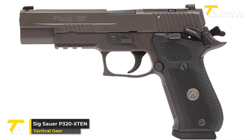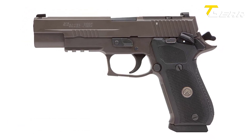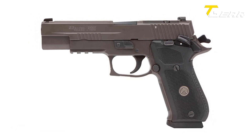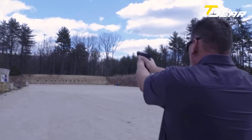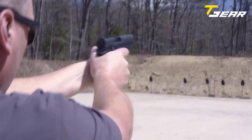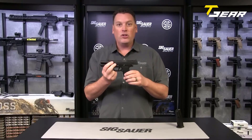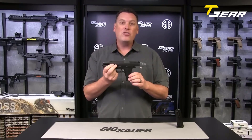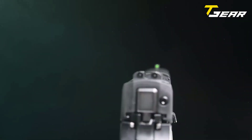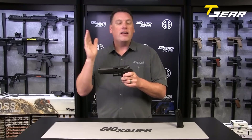SIG SAUER P320 X10. SIG SAUER is renowned for producing exceptional firearms, and their latest offering, the P320 X10, lives up to the brand's legacy. Chambered in the formidable 10mm caliber, this full-size handgun is designed for those seeking power and precision. At the heart of the P320 X10 is its 5-inch bull barrel constructed from carbon steel. The slide features a sleek Nitron finish, enhancing both aesthetics and durability. Along with the X-Ray 3 day and night sights, shooters can easily acquire targets in any lighting condition.